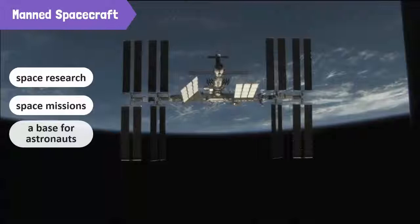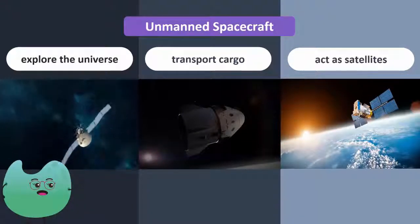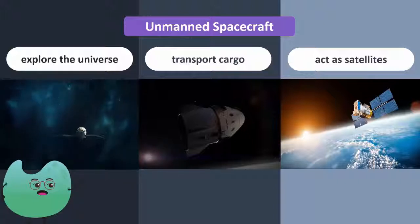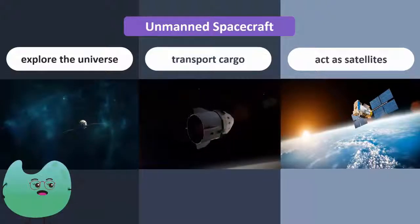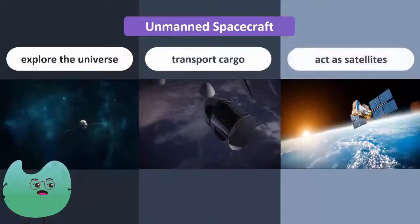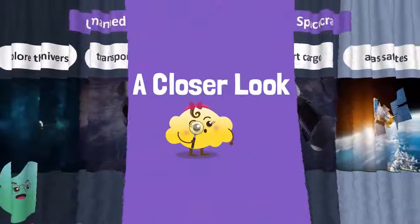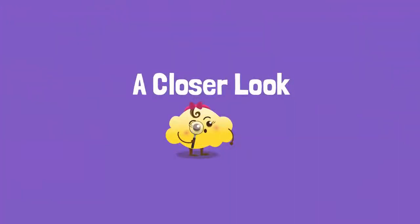Spacecrafts that do not have humans are known as unmanned spacecrafts. Unmanned spacecrafts have three main uses: one, they explore the universe; two, they transport cargo to space stations; and three, they act as satellites that orbit the Earth. Let's take a closer look at each of these unmanned vehicles.